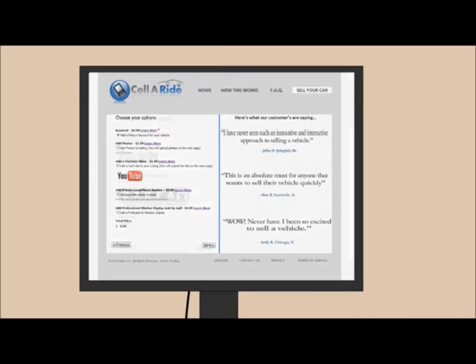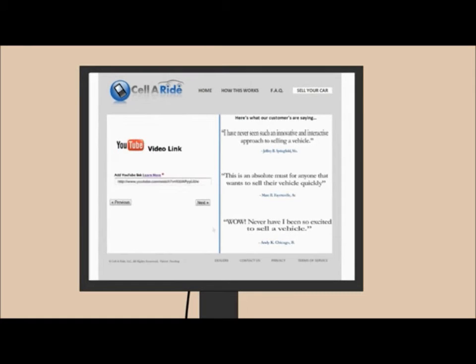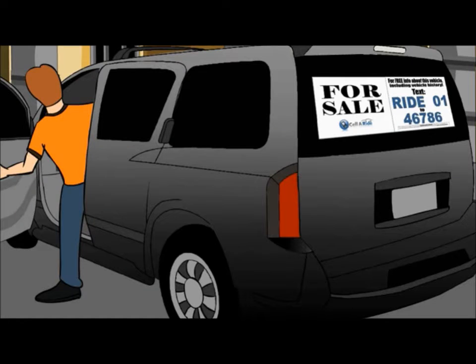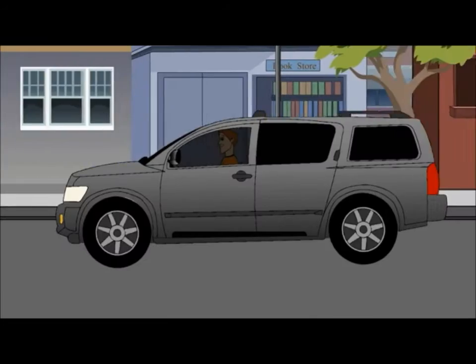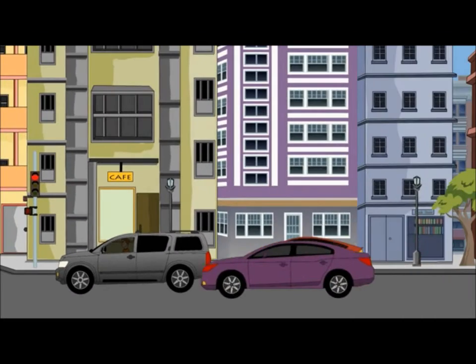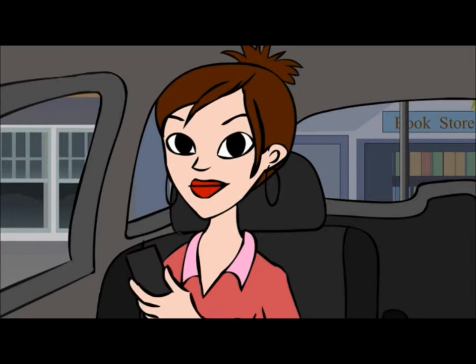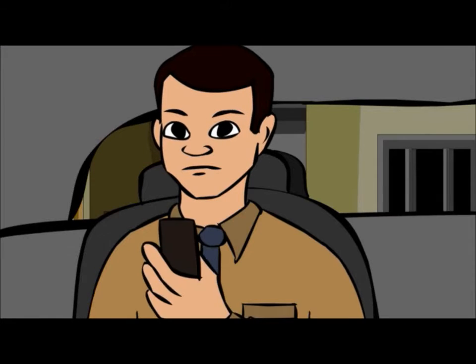Add photos, videos, vehicle history reports, private phone number, and more. Now let Sellaride do the work for you. With a very visible and intriguing window display, your potential buyers will notice you immediately. With Sellaride, it's information without conversation.